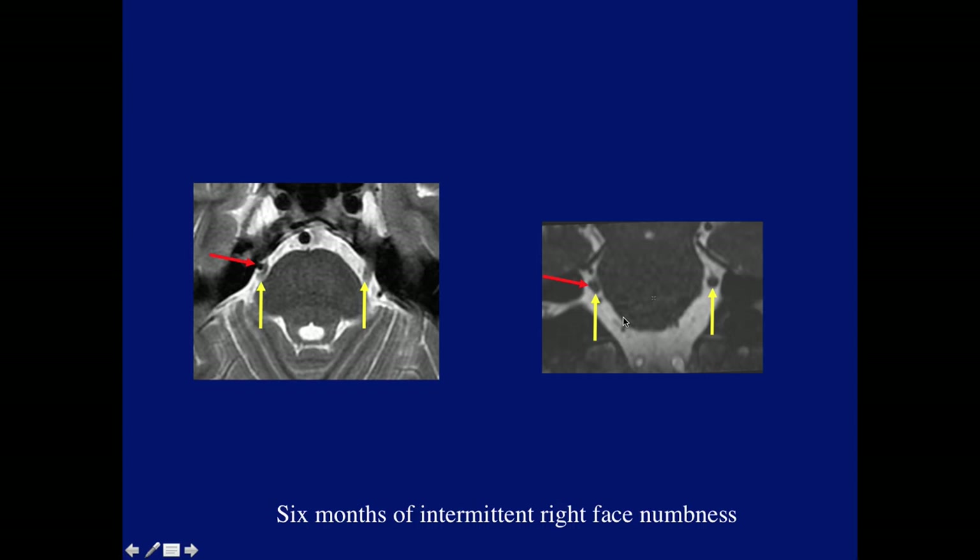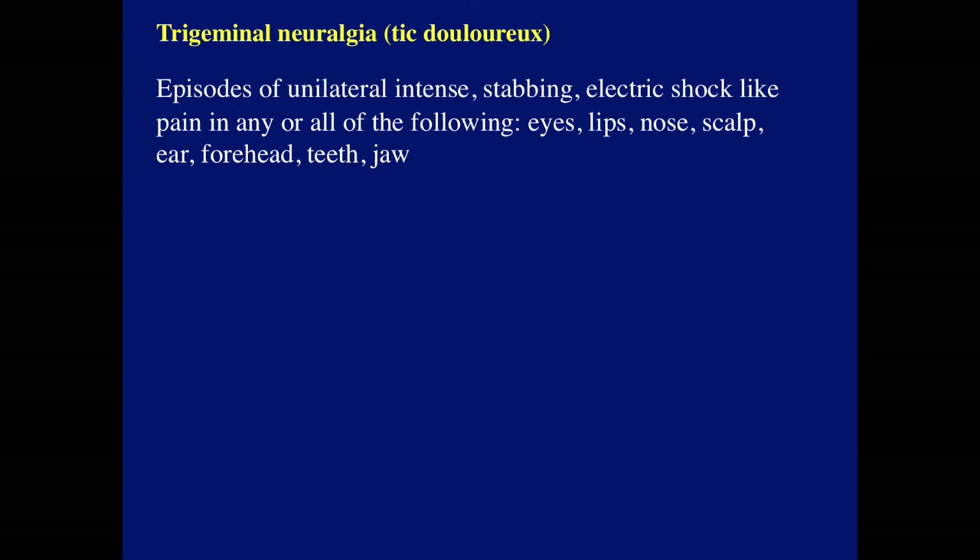In this patient, who had six months of intermittent right face numbness, this condition is associated with very severe symptoms of trigeminal neuralgia or tic douloureux, which consists of episodes of unilateral intense stabbing, electric shock-like pain in any of the following structures: eyes, lips, nose, scalp, ear, forehead, teeth, and jaw.